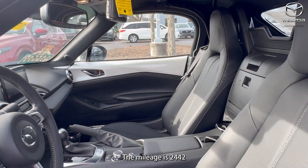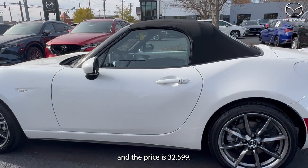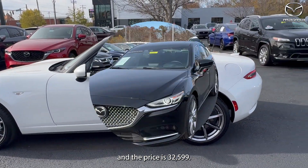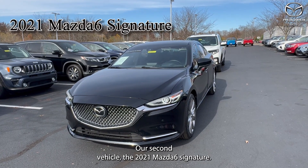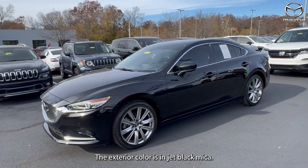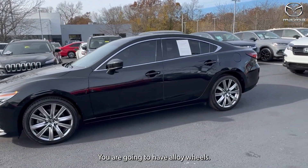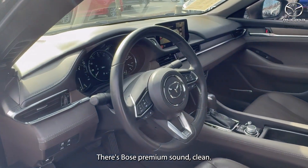The mileage is 2,442 and the price is $32,599. Our second vehicle is a 2021 Mazda 6 Signature. The exterior color is in Jet Black Mica. You are going to have alloy wheels. There's Bose premium sound.